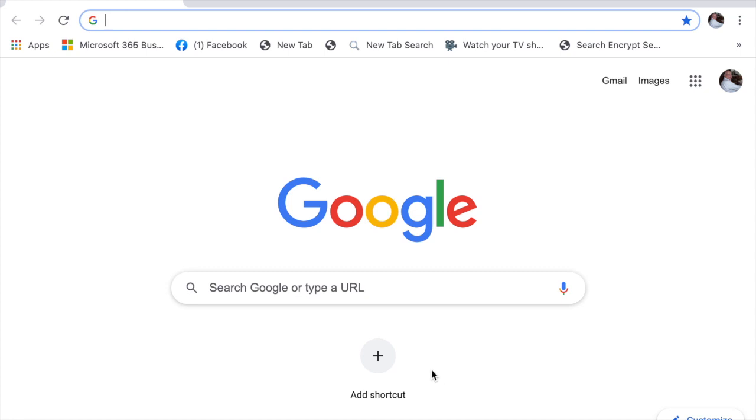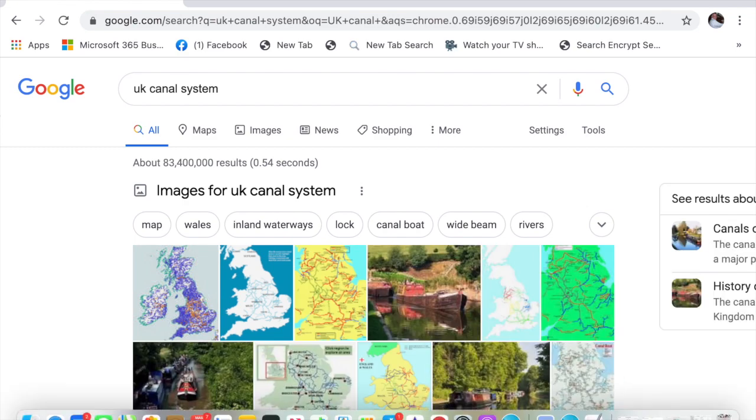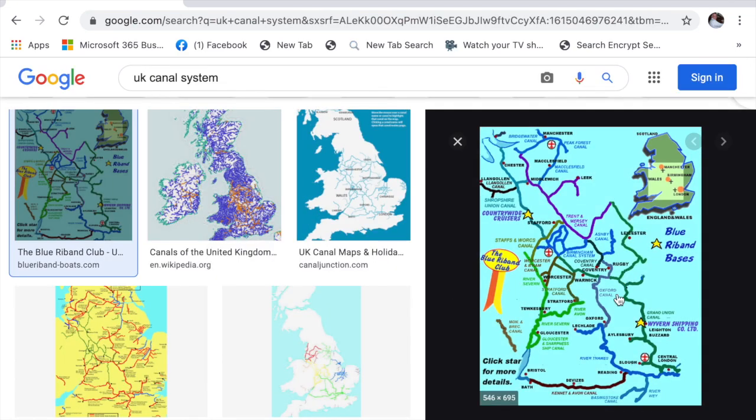This is your homework: the best way to find out about the canal system is to just type in 'UK canal system.' Now, if you want to see the images, this is a map that shows you all of it. This is the Kennet and Avon. Right there is the Leicester Ring, the town of Rugby, the city of Coventry. London's down here, Manchester, Liverpool up here. The Macclesfield Canal is a fun one — it goes up to Manchester. You get an idea of how big the canal network is.